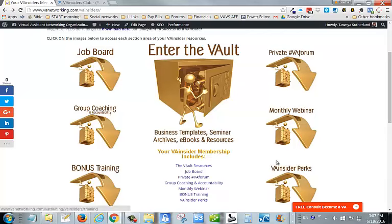That covers the resources you regularly get on a monthly basis with the VA Insiders. Now, this big resource — the vault — is where a lot of our cool things are located: business templates, seminar archives, system sheets, eBooks, and other bonus resources. Let's pop in there and have a look at exactly what you get.